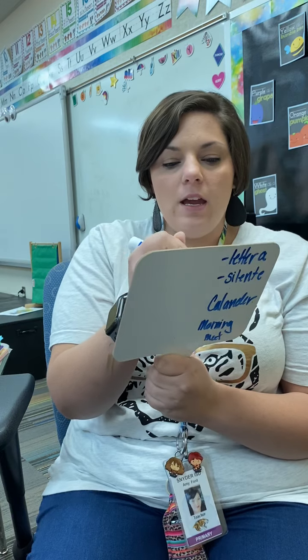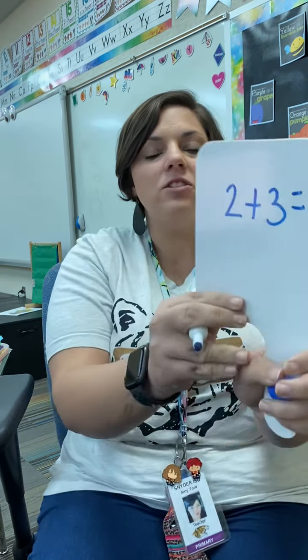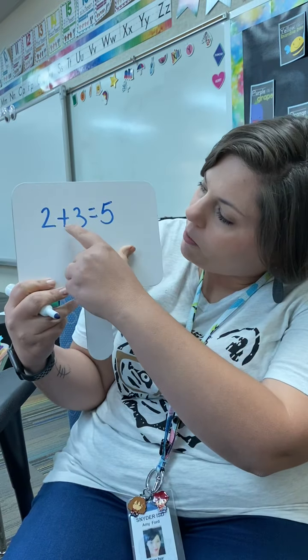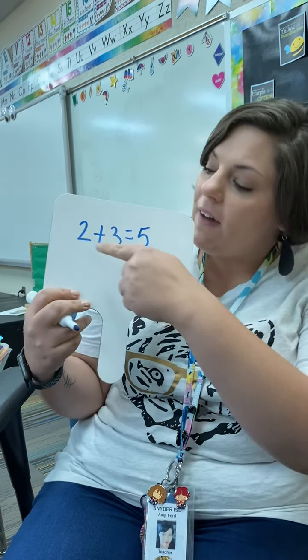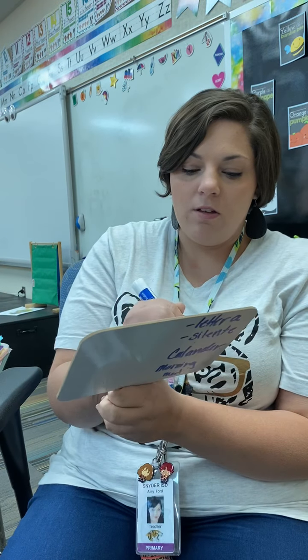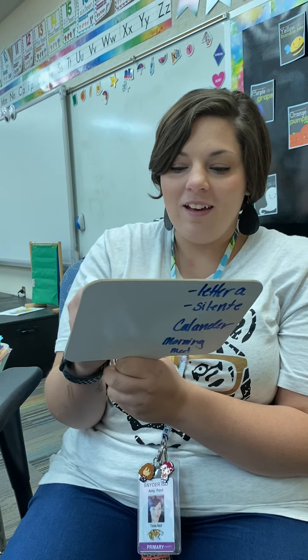So 2 plus 3 equals 5. There's our number sentence. Read it again: 2 plus 3 equals 5. So if I know that 2 plus 3 equals 5, guess what else? 3 plus 2 equals 5.